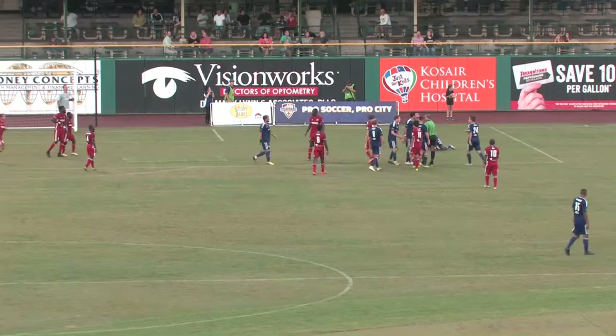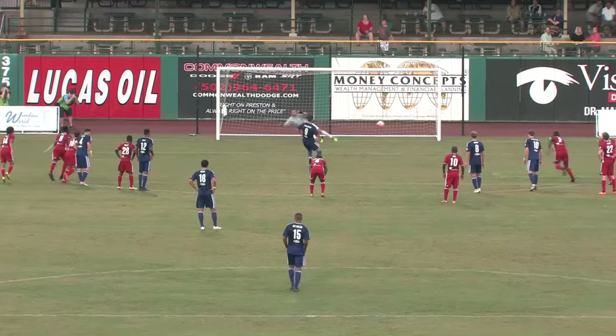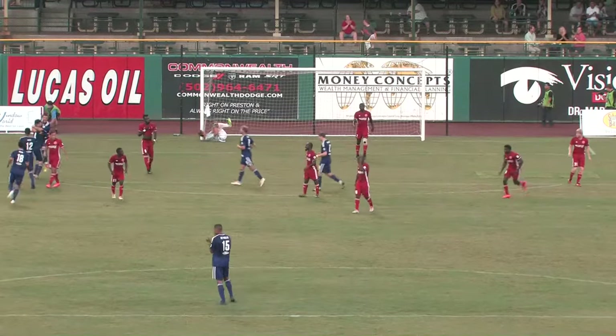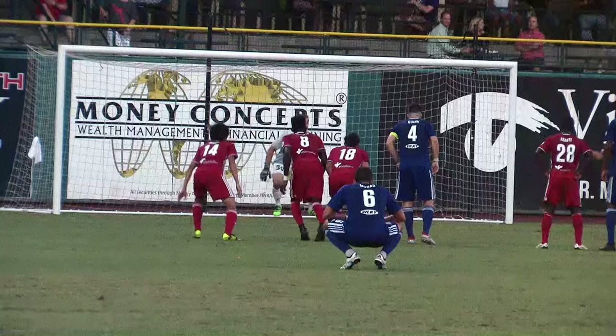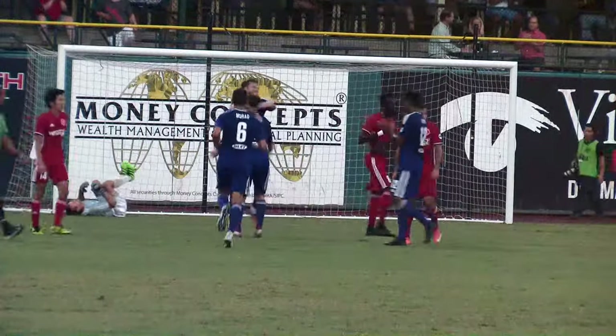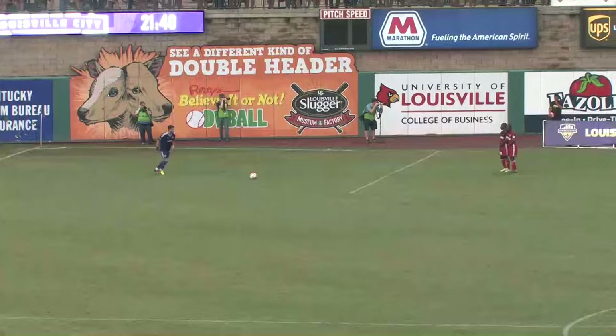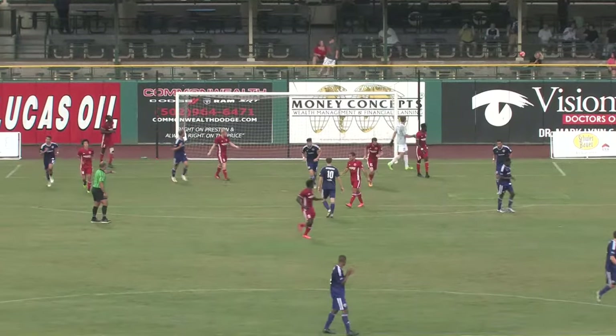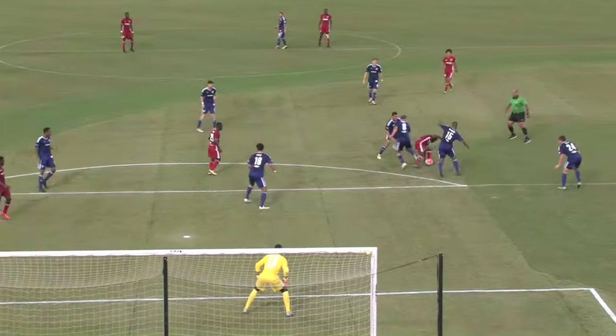Cameron Lancaster sends that one home with no problems whatsoever, as Andrew Dykstra — another look here — his guess is wrong, and that one was never in question. Of course his team celebrating with him, very happy. Now another chance for Cameron Lancaster, that ball punched out by Dykstra, and it was absolutely perfect.